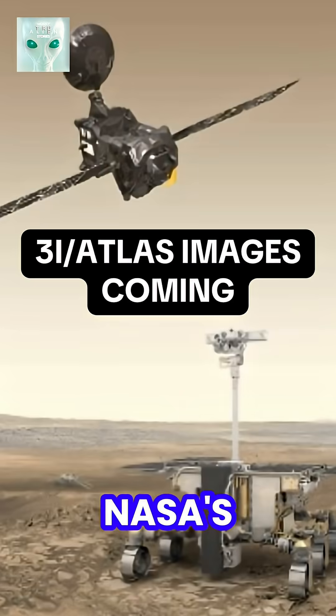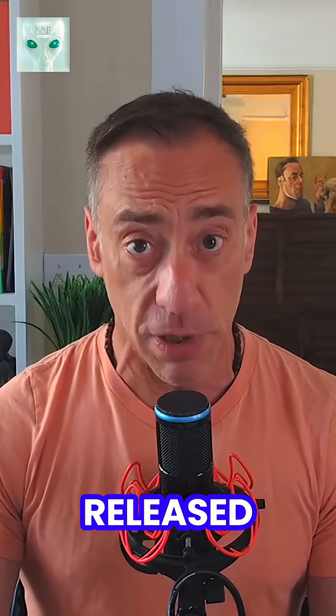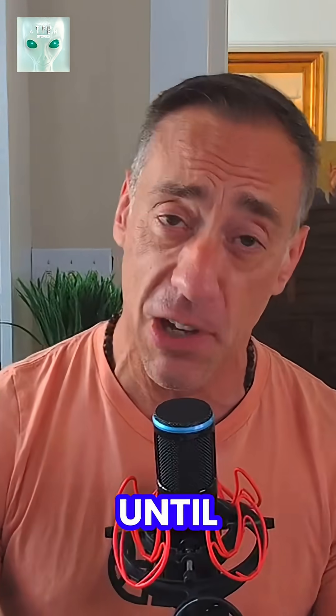Here's the real update. NASA's Mars Reconnaissance Orbiter, along with Europe's ExoMars satellite, did take readings as 3i Atlas passed by. Those official images are expected to be processed and released once NASA operations resume. So for now, the images you are seeing are just an unverified streak. We'll know soon enough once the real data drops — but until then, is this a mostly true alien story or not?